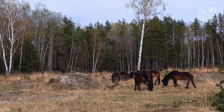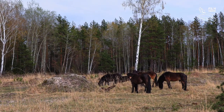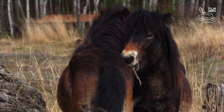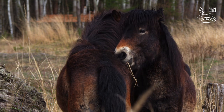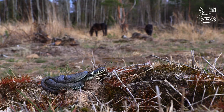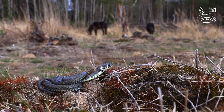Exmoor ponies help to maintain the natural forest-free habitat suitable for rare species. In many ways, they resemble the now-extinct wild horses that once played this role throughout Europe. After a long winter hibernation, a grass snake comes out close to grazing ponies.